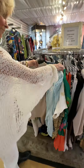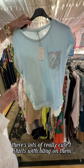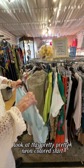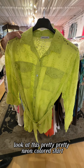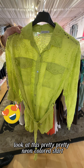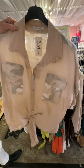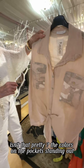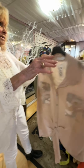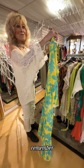Let me show you a few of the items. There are lots of really cute t-shirts with bling on them. Look at this pretty neon-colored shirt — love it. Look at this linen piece. Isn't that pretty? The colors on the pockets are really standing out. We have a couple of long dresses on the sale rack for $39.99.